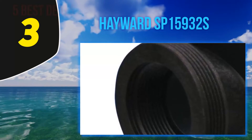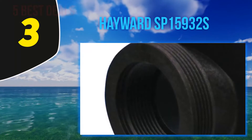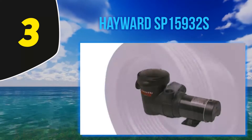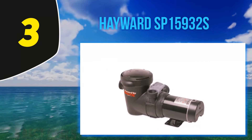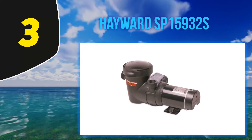It has an integrated thermal overload protector which works automatically and prevents overheating of the pump during operation. Not only is it heat resistant, but it is also corrosion resistant and has a one-year warranty to cover you in case of any malfunctions. There are very high chances that the warranty will be of little use to you though, due to the high durability of this pool pump.